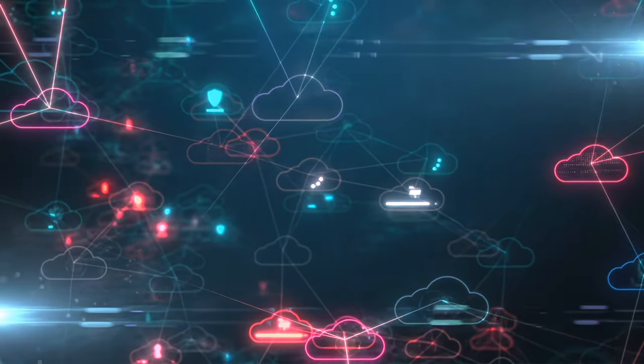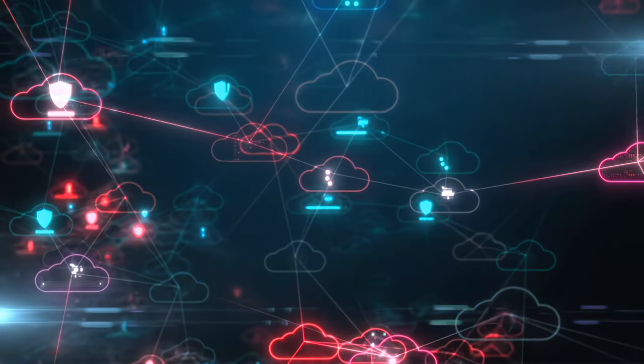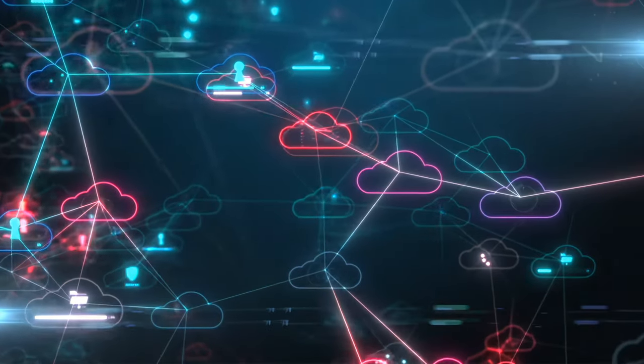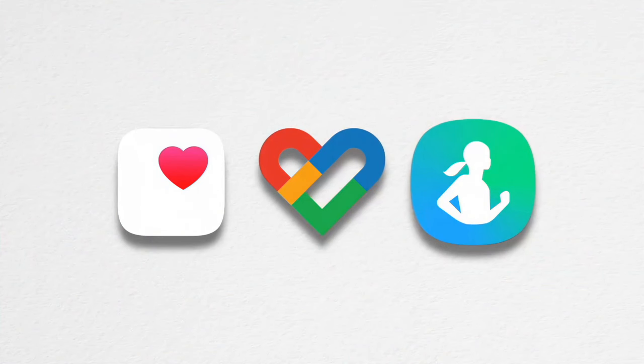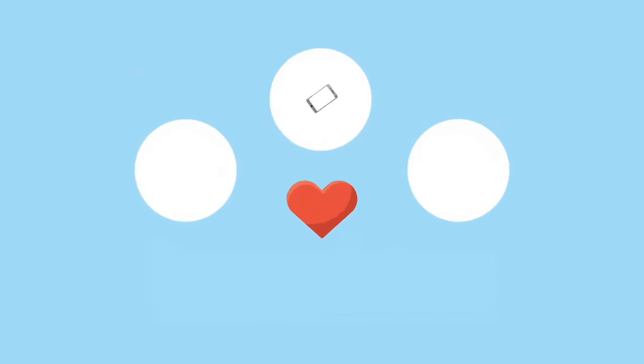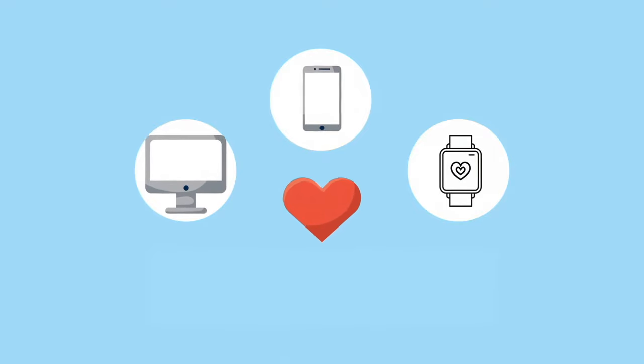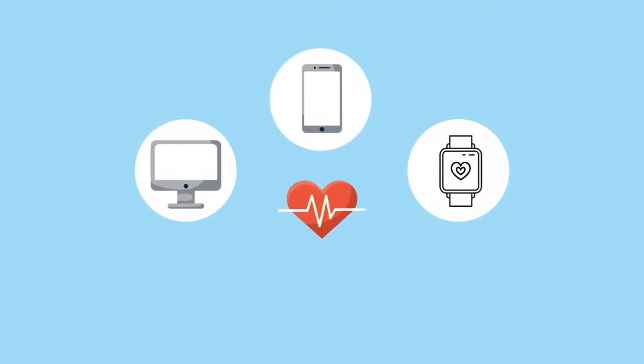The first hurdle identified by these companies was where to store all the data being gathered by the plethora of devices on the market. So each developed their own centralised platform — a smartphone application linked with the user's wearable that acts as a conduit between the biosensor and the data and insights it provides.